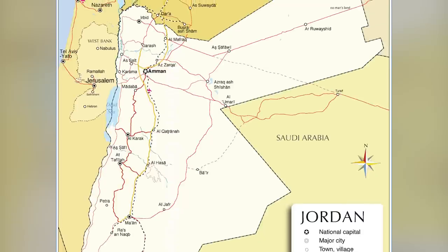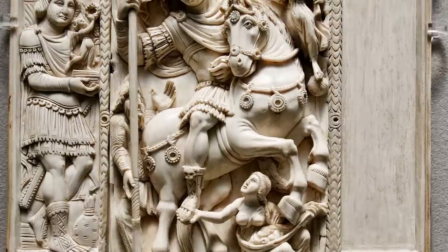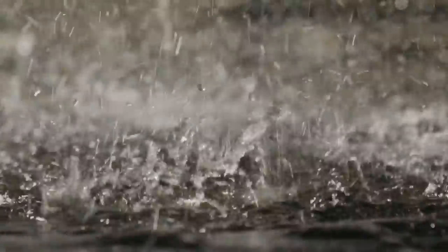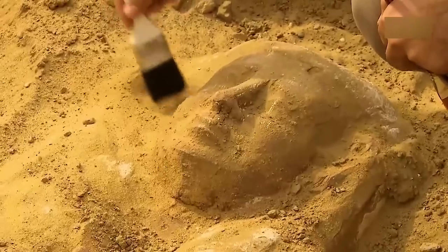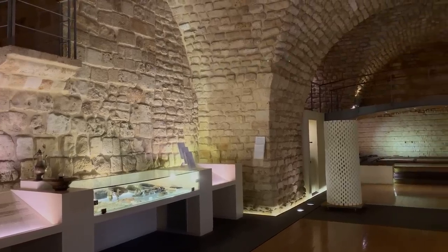Similar busts have been found in the Beit She'an area and northern Jordan, with each one being distinct, highlighting the diversity of artistic styles during that time. The heavy rain that swept through the area is thought to have exposed the ancient figurines, which local experts say emphasizes the importance of reporting such discoveries to the Israel Antiquities Authority for further study and preservation.